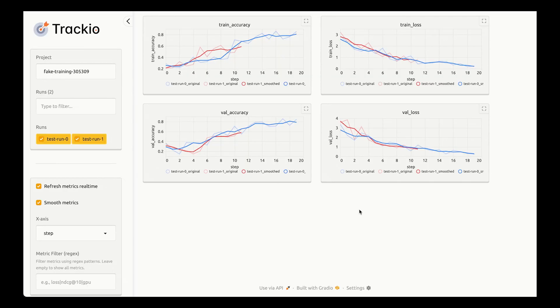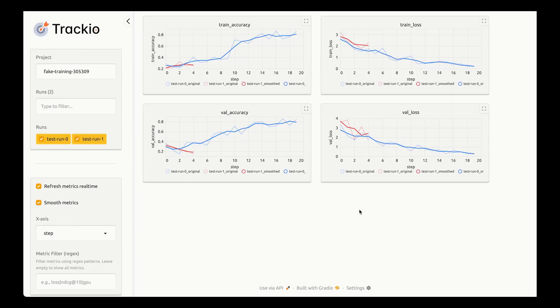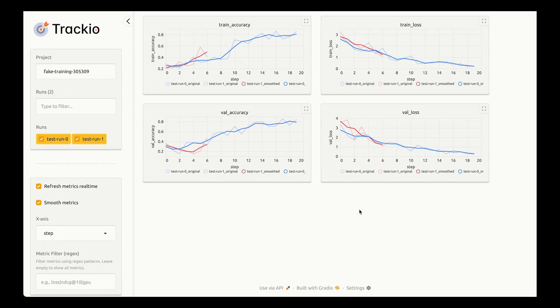Finally, for all you ML experimenters, there's a new tracking sheriff in town: Tracheo. This open source Python library is a drop-in replacement for WandB, offering a local dashboard and easy Hugging Face Spaces integration for sharing and collaboration. Track those GPU metrics and share your training curves with the world — or just your lab mates.